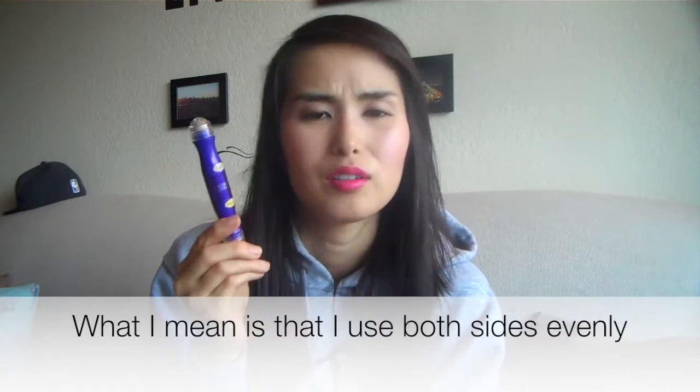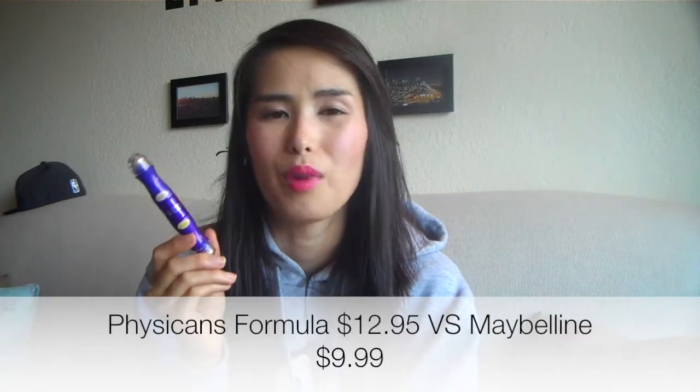One thing I'd like to note — this one comes with 0.3 ounces total and this one comes with 0.2 ounces total. I use them pretty evenly. I don't even know what the price of these are because I bought them a while back.